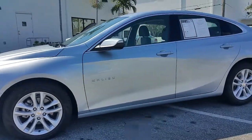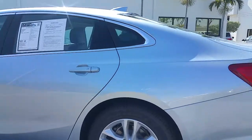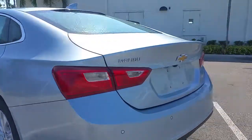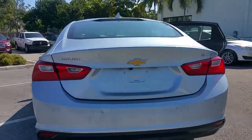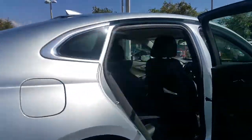Very nice, very clean. Black leather interior. Smart key option for your door — you can open the doors. Backup sensors, backup camera. It's an LT. Real nice turbocharged 6-speed transmission.